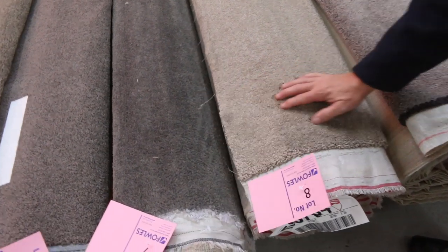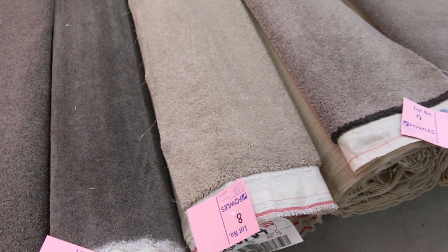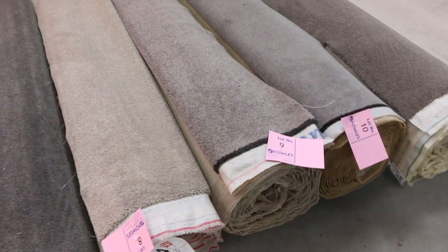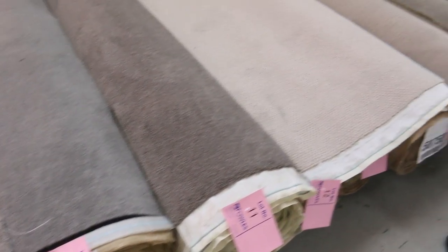Have a look at that, it's a really nice thick pile. It's a nylon twist pile. We'd normally retail it around about $140 to $150 a metre. We'll be clearing it out tomorrow for $25 to $30 a broadloom metre. It's all 3.66 metres wide, so that equates to around about $7 or $8 a square metre.